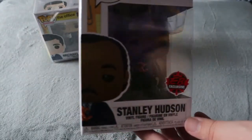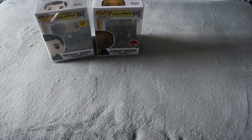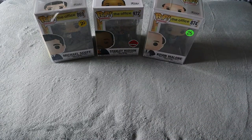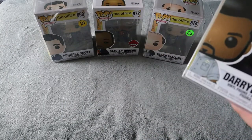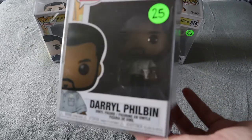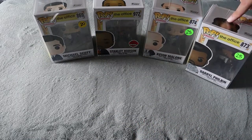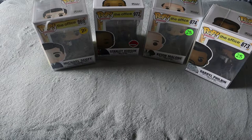The Stanley Hudson was originally $50 but we got it for $30 with a bundle since we got some other Funkos as well. We also got Kevin Malone with the pot of chili, and Daryl from The Office. Daryl has been kind of hard to find, and Stanley we've never seen anywhere — it's been nearly impossible to find. We paid $25 each for Kevin and Daryl, $30 for Stanley, and this one was at a different booth for $20, so that was a great pickup overall.